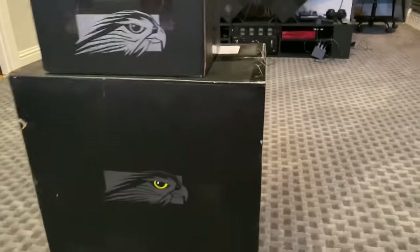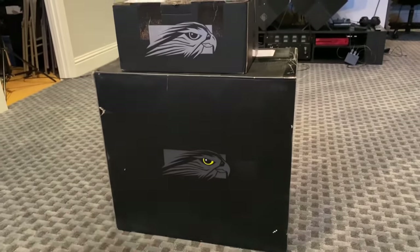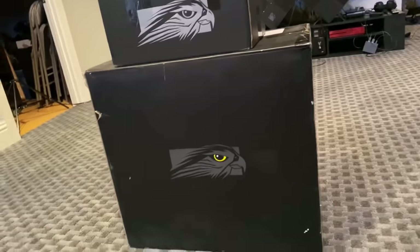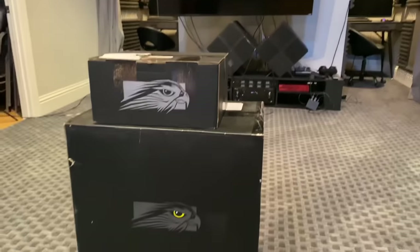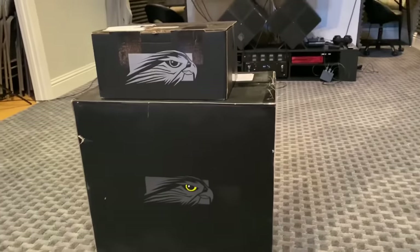About three years ago, Microsoft hooked me up with a Falcon Northwest build — this is their logo — and since then it has been my favorite PC I've ever owned. It's been a tank. I've turned it off maybe a dozen times in three years. It just runs constantly. I've never had a single issue out of it.